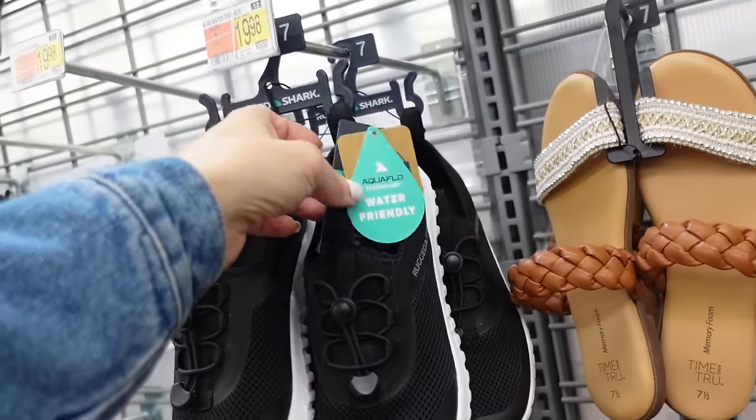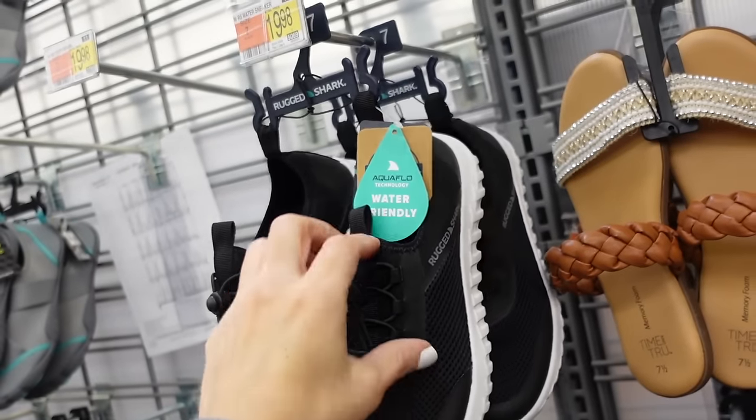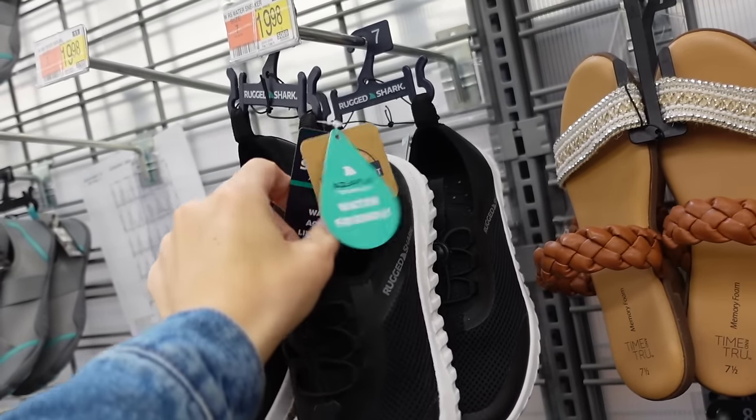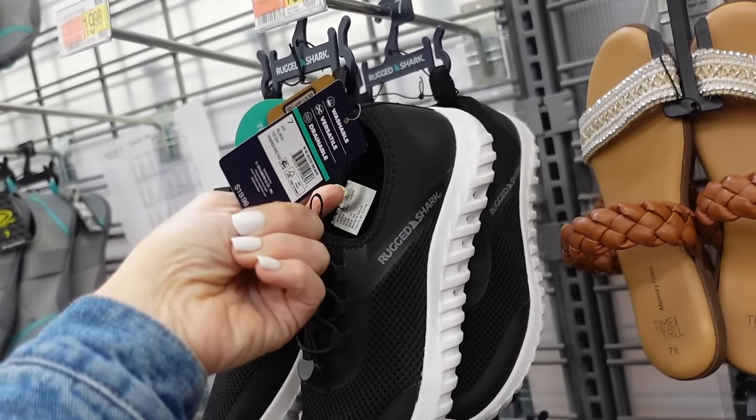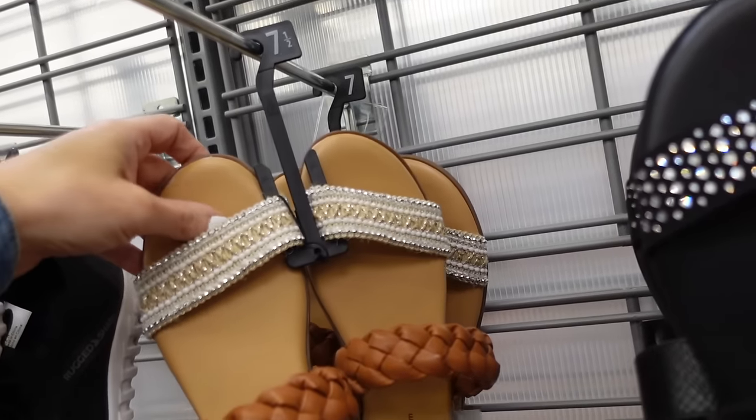Also a new style of water shoe from Rugged Shark — rounded toe, rubber bottom, toggle, water friendly, and these are $19.98.